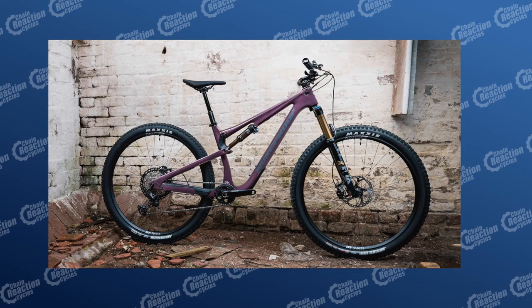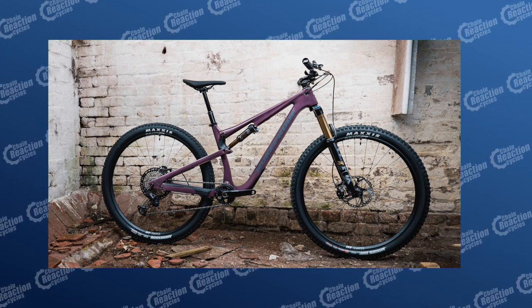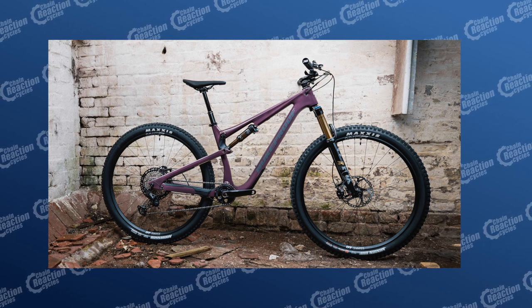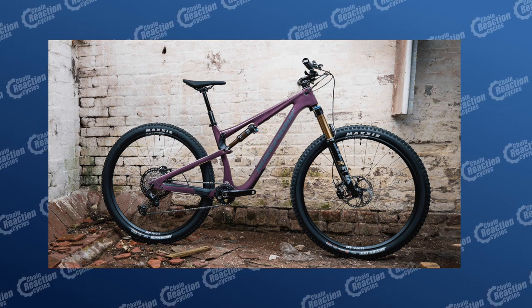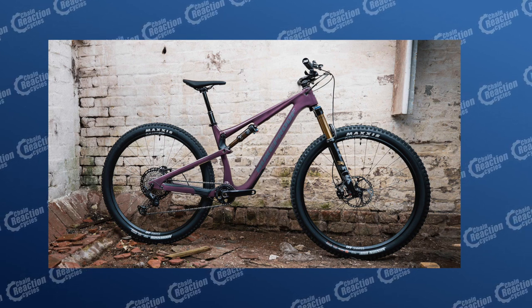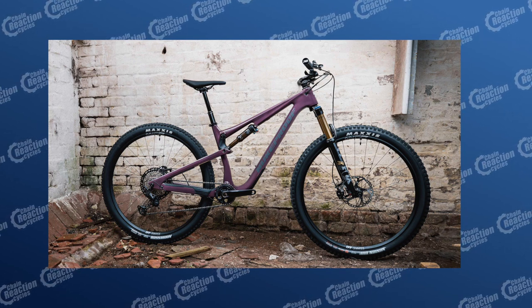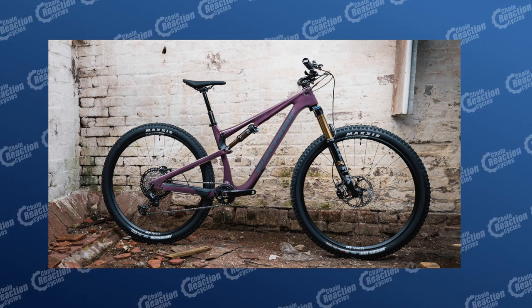Back to our next full-sus choice, and we have the Nukeproof Reactor 290ST factory carbon bike. This is a limited edition, shorter travel option of the Reactor 290 carbon, and it's got 130mm travel up front and 125mm at the rear, so it climbs quickly but can still soak up the worst that the trail has to throw at it on the way back down. The light and tough full carbon frame is backed up by smooth-performing Fox factory suspension, and it's got that slick-shifting Shimano XT 1x12 gear set.